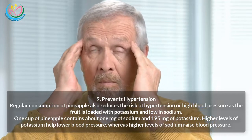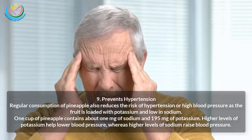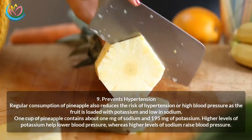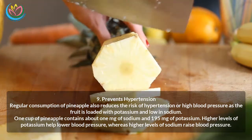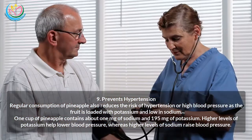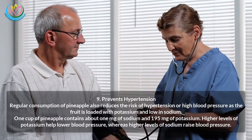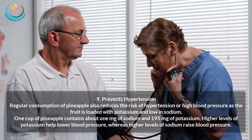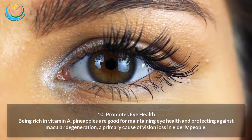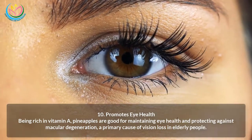Nine: Prevents hypertension. Regular consumption of pineapple reduces the risk of hypertension or high blood pressure, as the fruit is loaded with potassium and low in sodium. One cup of pineapple contains about 1 mg of sodium and 195 milligrams of potassium. Higher levels of potassium help lower blood pressure, whereas higher levels of sodium raise blood pressure.